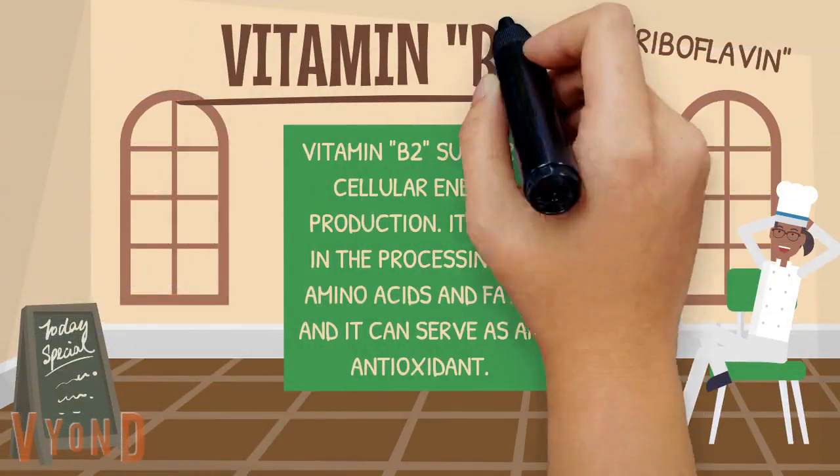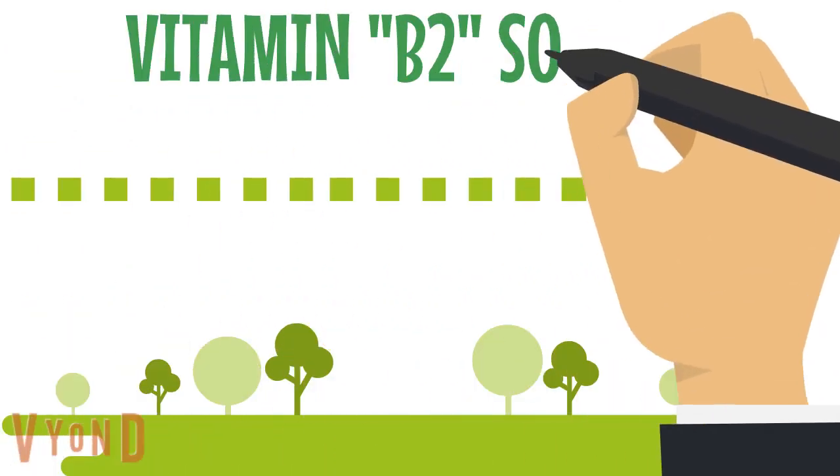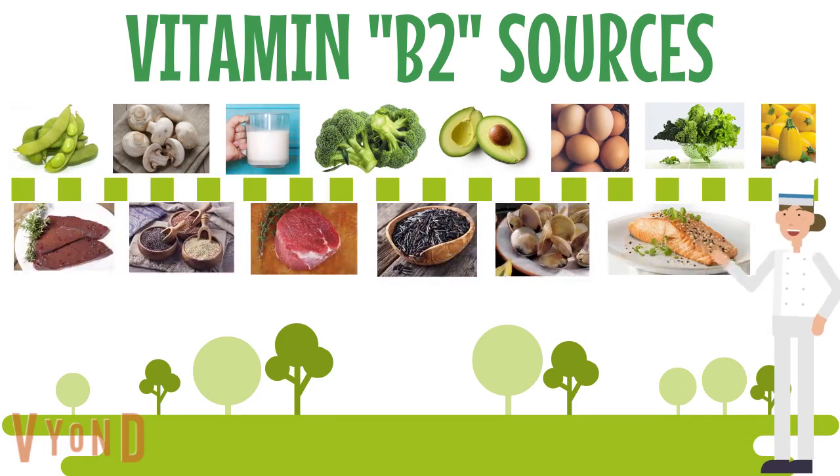Vitamin B2 supports cellular energy production, helps in the processing of amino acids and fats, and can serve as an antioxidant. To improve your vitamin B2 intake, you can eat peas, mushroom, milk, broccoli, avocados, eggs, dark greens, summer squash, liver, quinoa, lean meats, wild rice, shellfish, and oily fish.